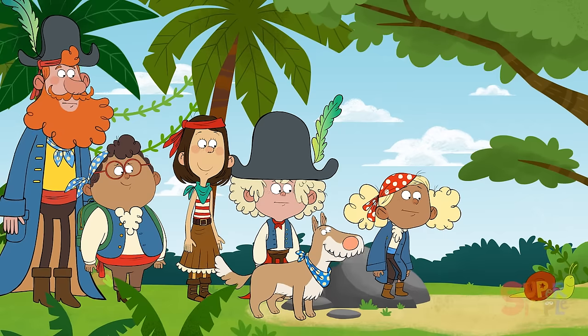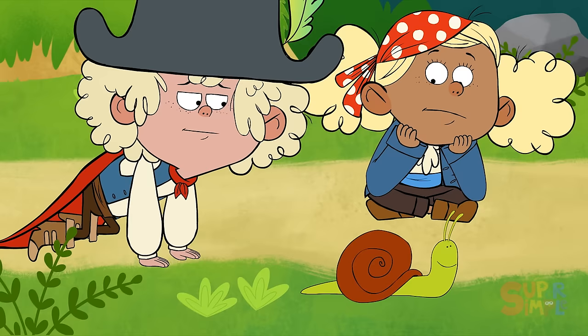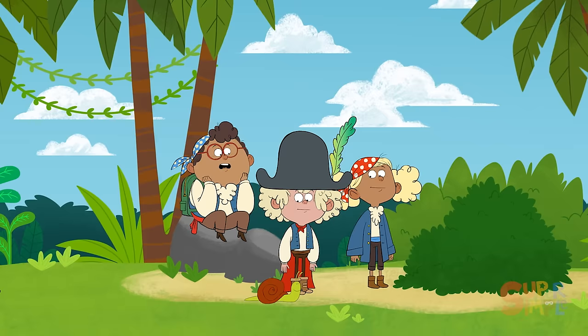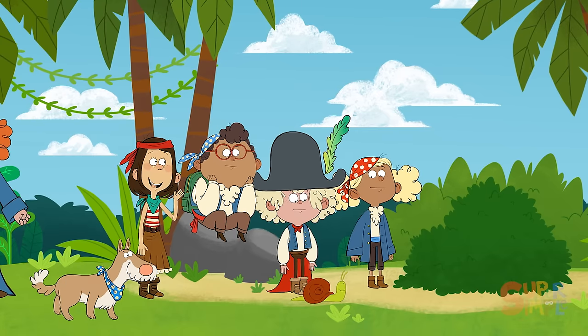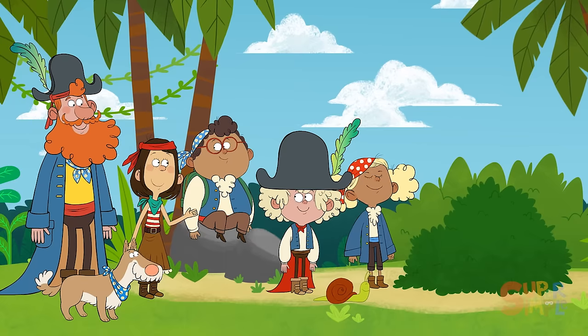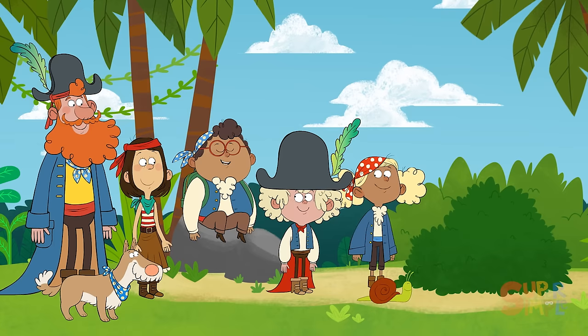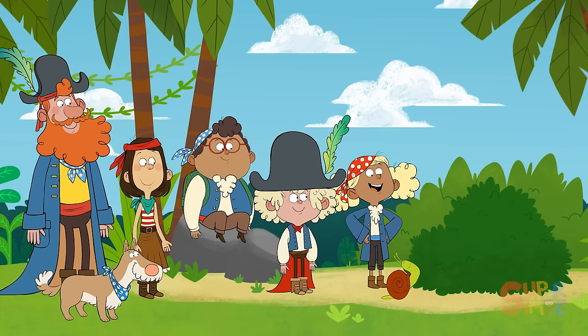Whoop! Hmm. Wow — I forgot how slowly snails move. Well, if you had to carry your home on your back, you'd go slow too. You said it! Looks like we're here, though. Finally!